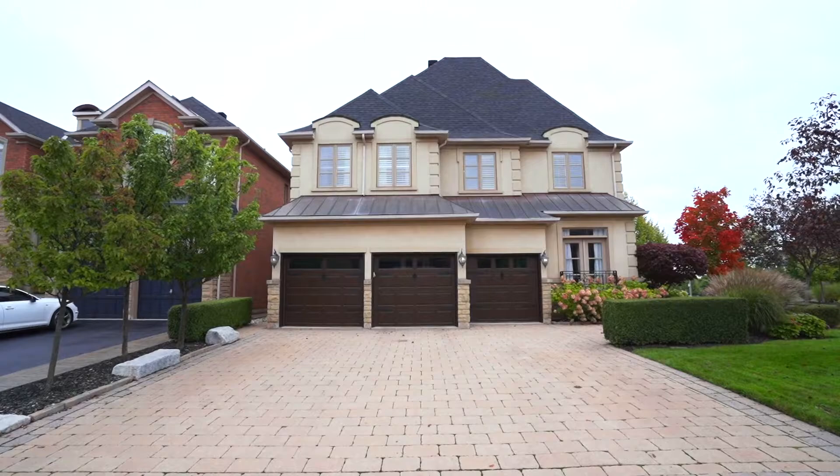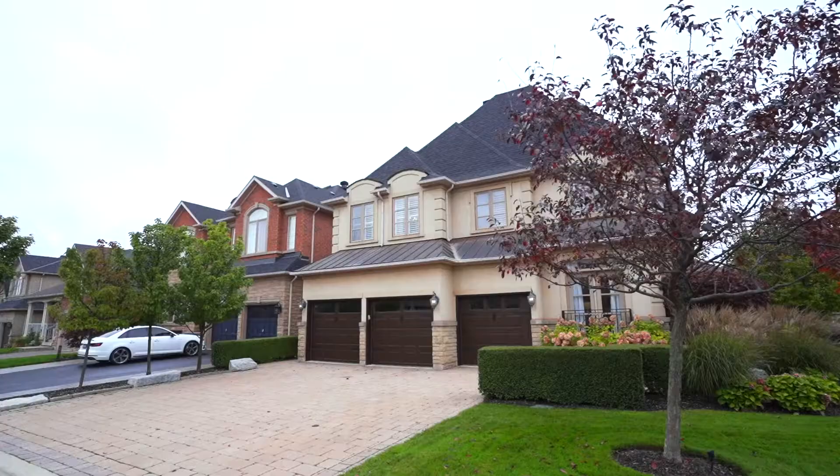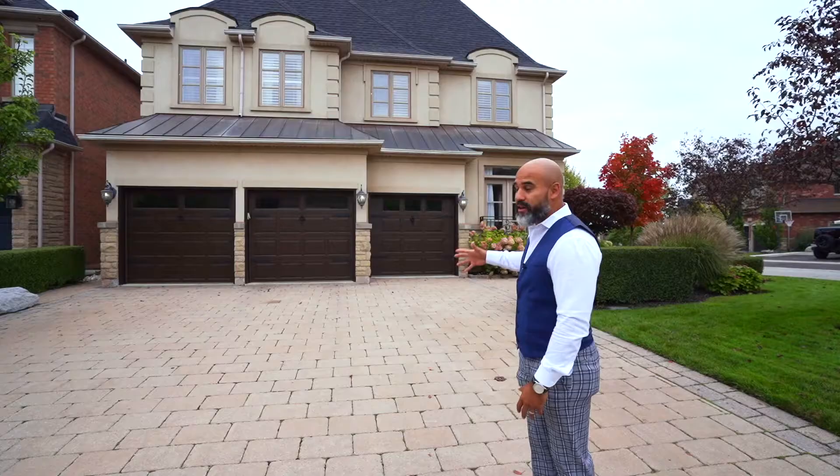It is one of these properties that don't come out often and we're in love with it. If you think the outside is phenomenal, we're going to take you through the tour and you're going to be in for a treat inside.